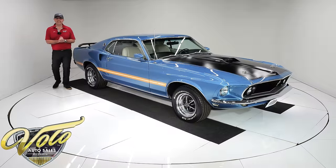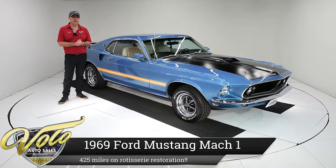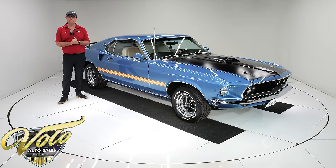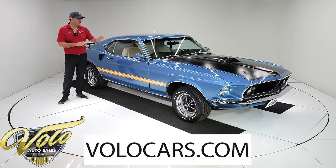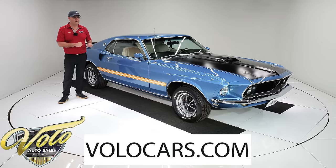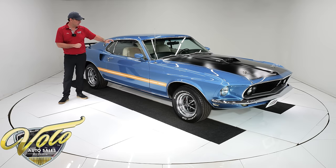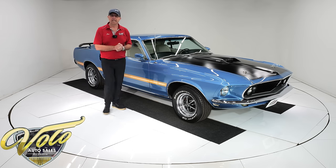I'm excited today. We have got a killer 1969 Ford Mustang Mach 1. This car has just a few hundred miles on a rotisserie nut and bolt restoration. I chose this car because of the colors — winter blue, white interior. VIN number match M-code 351 4-barrel, 4-speed transmission. The car has a Marty report. It is stunning.